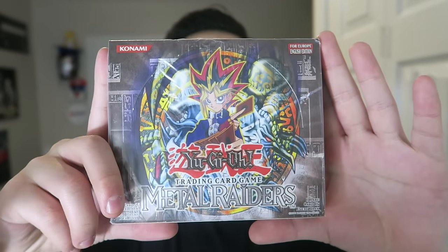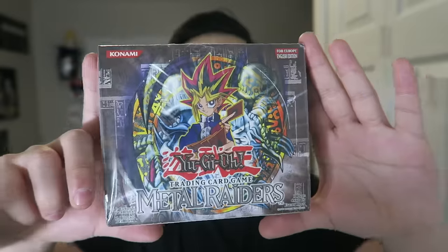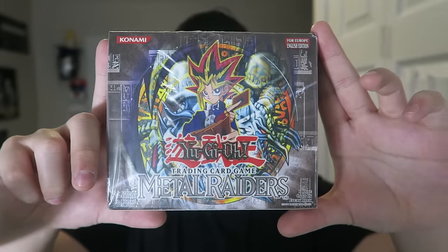You guys are so amazing, and today I am fortunate enough to get you guys a sealed booster box of Metal Raiders — the second ever Yu-Gi-Oh! set — which is going to be very, very amazing. I'm just really fortunate to get this sealed booster box, and although it's not first edition, that's okay because this box is still like $200 a piece.